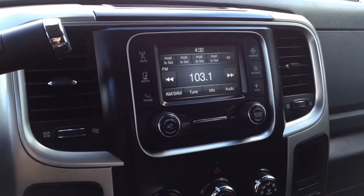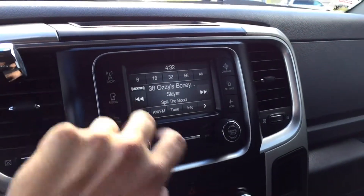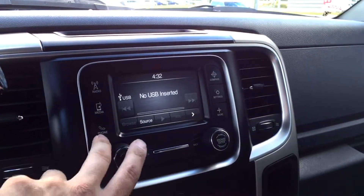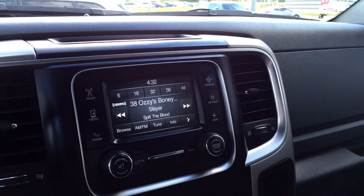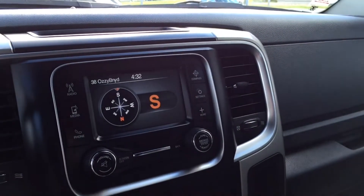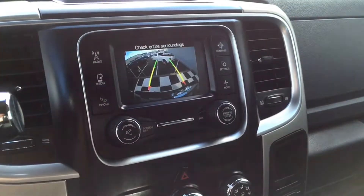Moving to the center of the dashboard, you'll notice there's a touchscreen multimedia center that helps you control your AM, FM, and XM radio options. You can also connect your devices with Uconnect or Bluetooth, auxiliary, and USB hookups. You have the option to connect your cellular device to it, some customizable settings to go through, as well as a navigation system and backup camera so you can back out of any parking lot safely.